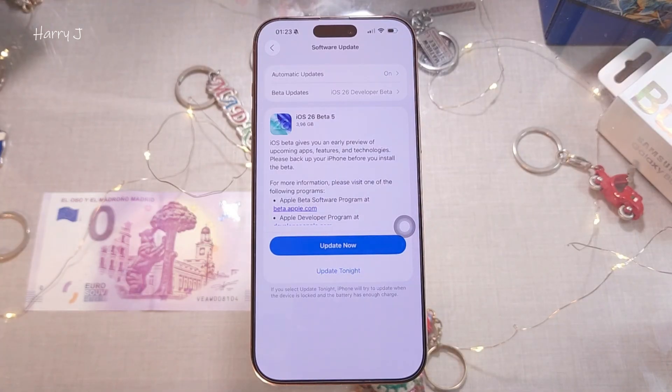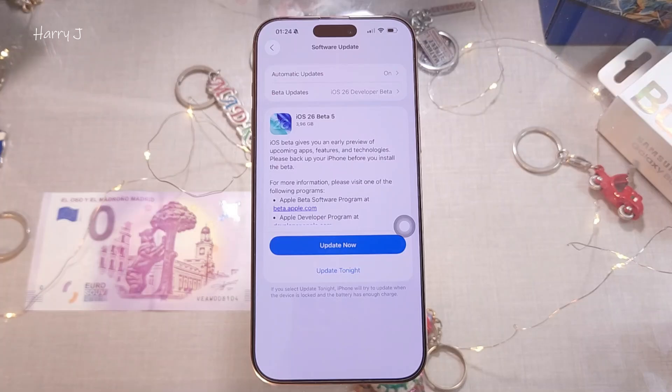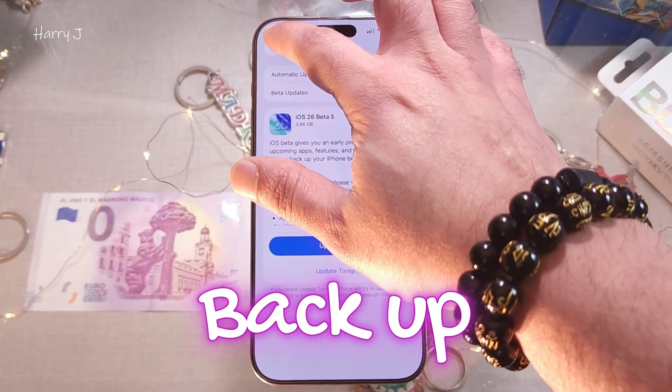If you still don't get it, maybe your phone is not supported. The supported phones are iPhone 11, 12, 13, 14, 15, and 16 — including Pro, Pro Max, and Plus versions. iPhone 10 may not get this beta update as those phones are out of date. But before doing anything, please do a backup.